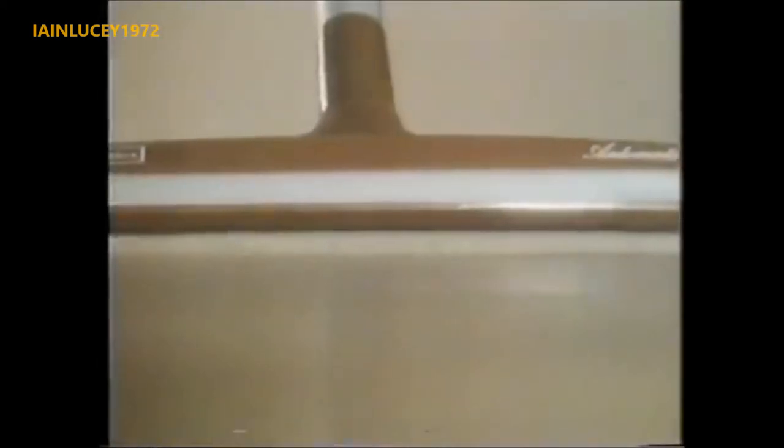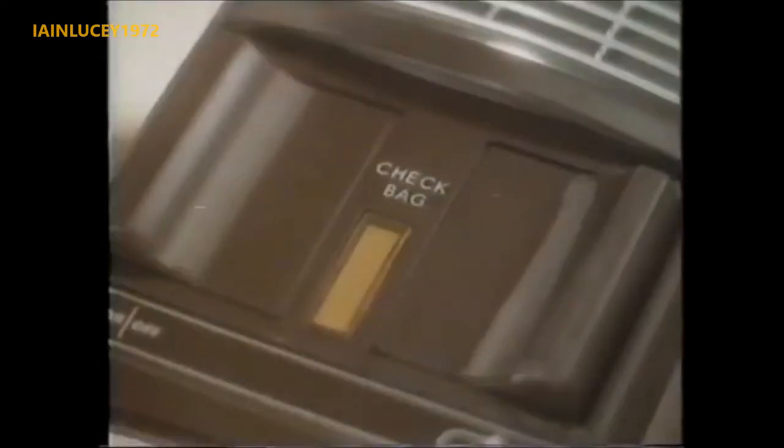Here's a real winner for you in the 345. The 345 from Electrolux, thoroughbred through and through. Adjusts itself automatically for soft or hard going, and stops automatically when the dust bag's full. The dust bag seals itself automatically — you just throw it away.